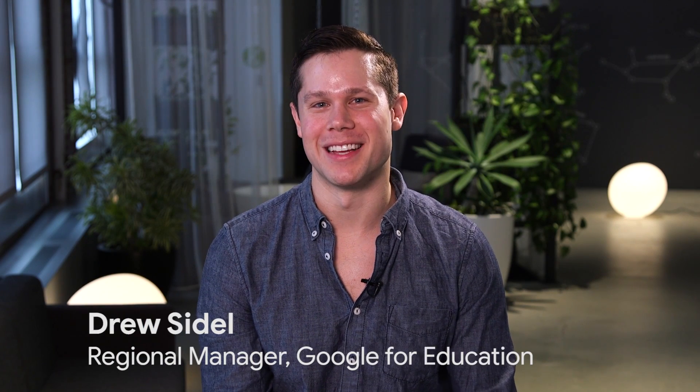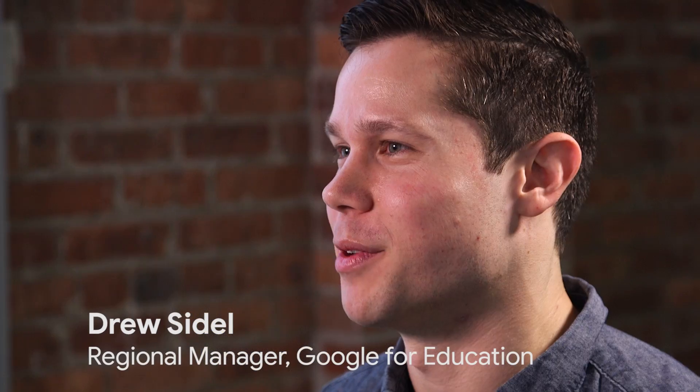I had the chance to work on a really exciting project called Google Expeditions — it was a 20% project within Google. Google Expeditions is a virtual reality program to enable teachers to take students on field trips all over the world. In my role, I worked with outreach and business development with our university and college partners, connecting with these universities and colleges and demonstrating the value of working with us and building out an expedition.